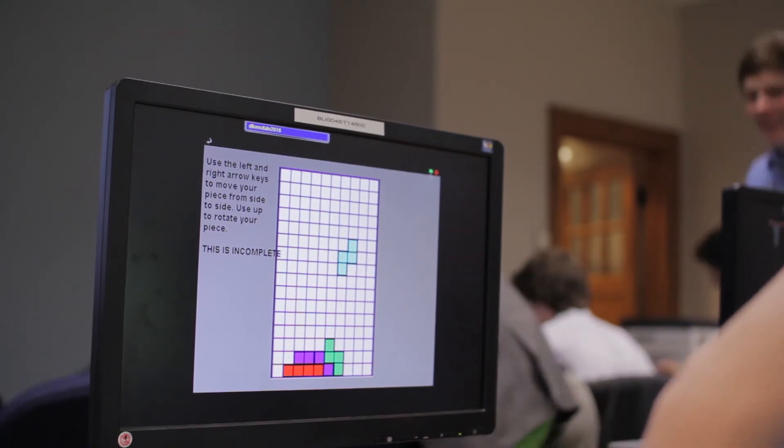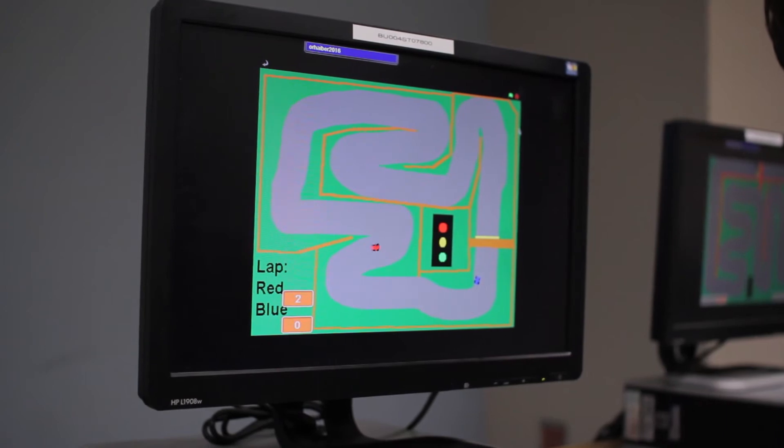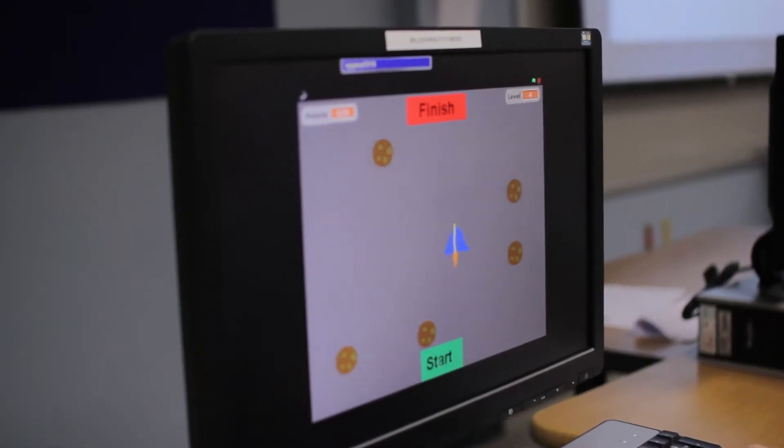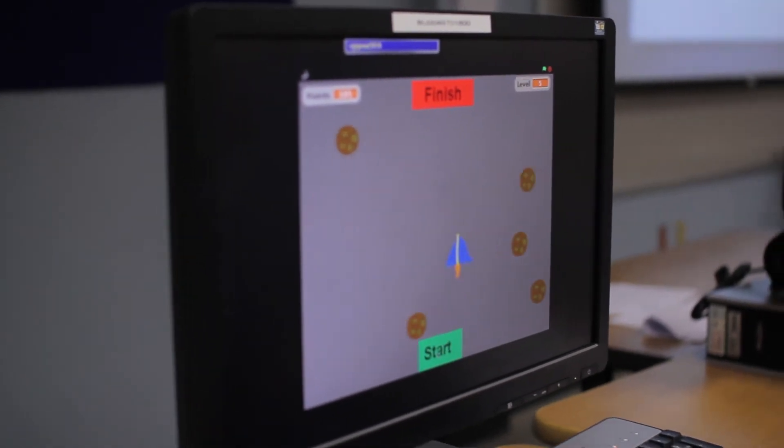Some have created mazes, some have created sports games, some have created animations. And in that process, they're learning how to problem solve and learning logic problems in a fun way.